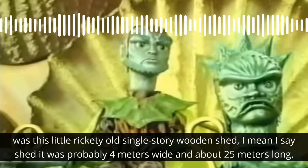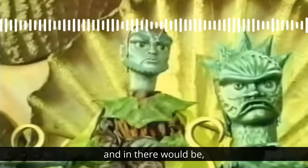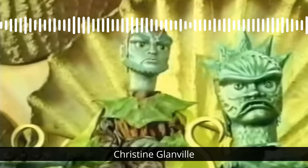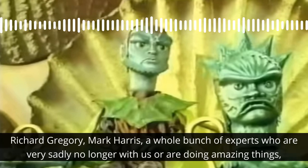When I say shed, it was probably about four metres wide and about 25 metres long. And in there would be Christine Glanville, Richard Gregory, and Mark Harris.